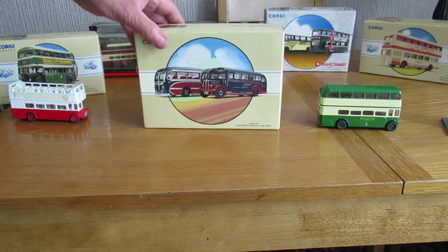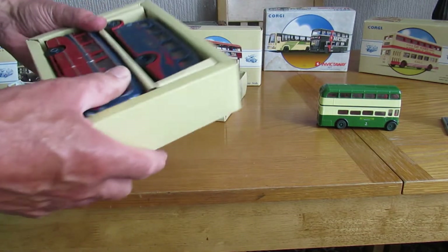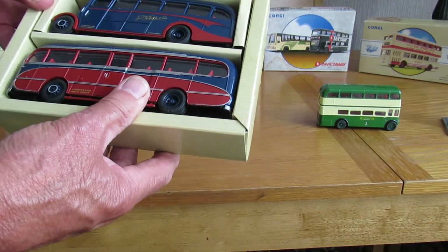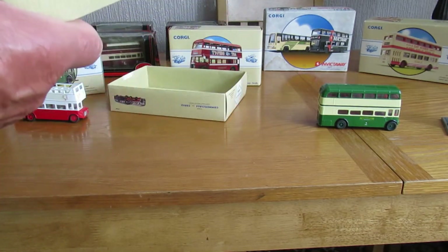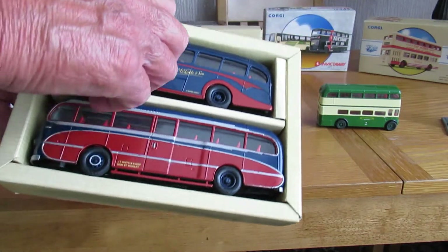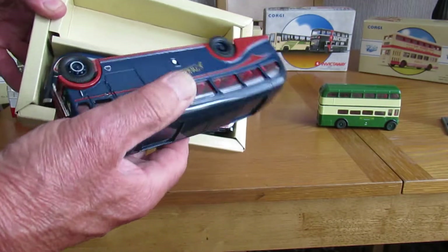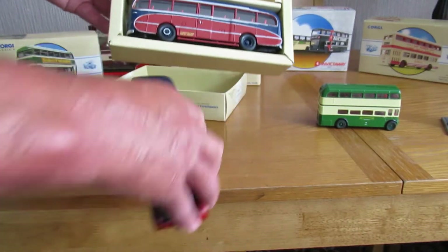On the front here, we'll look at these coaches first. There are two coaches by the name of Whittle and Son. They're both in perfect order.